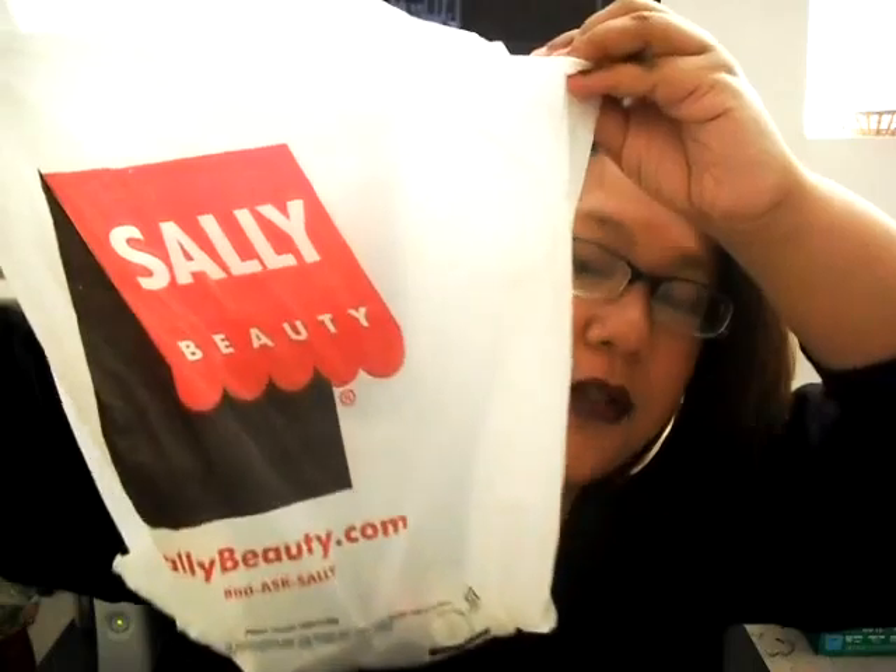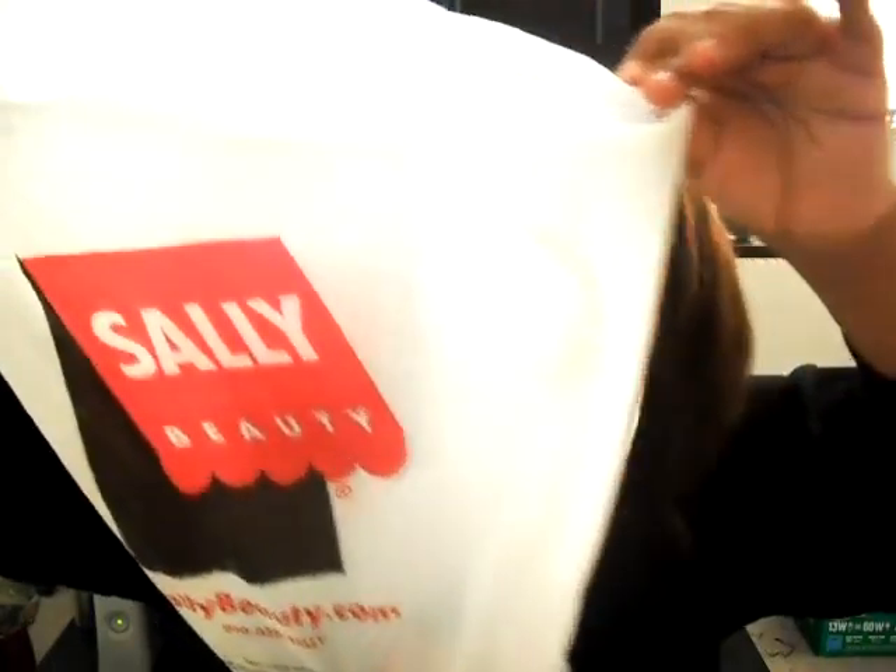Hi guys. So first items I'm going to start off with are some Sally Beauty stuff. I wanted to get some more things from the Sally Girl collection. I'm trying to get into it — it's really affordable, and a lot of people compliment that line and say how great some of their stuff is. I only have one eyeshadow and two little mini lip glosses from them. So let me go ahead and show you what I got.